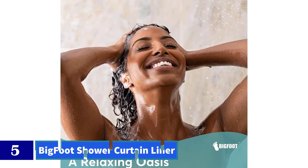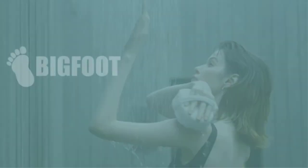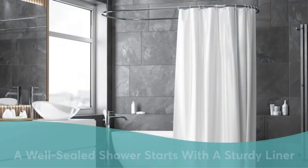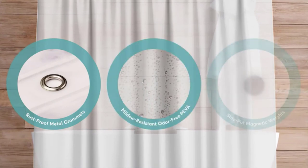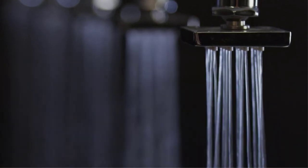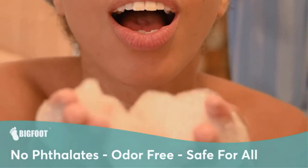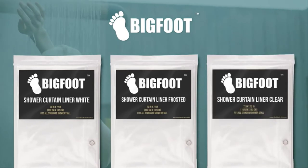Number 5: Bigfoot Shower Curtain Liner. Who it's for: people who want a weighted shower curtain liner to prevent sticking. Who it isn't for: people who want a colorful shower curtain liner or need more sizing options. Our testing found that the Bigfoot Shower Curtain Liner performed best at staying put in the shower. This is because it's made with a thick PEVA plastic — in fact, it was heavy enough that our tester felt like the three magnetic weights at the bottom were necessary for keeping the liner in place. Another perk of this heavy-duty feel is that our tester found it easier to scrub clean than thinner shower curtain liners.